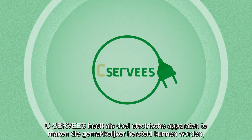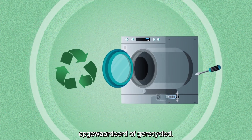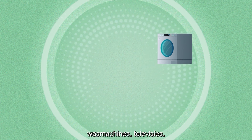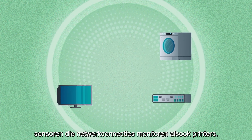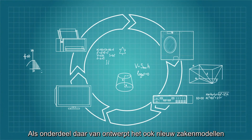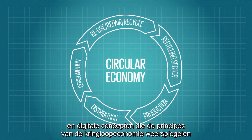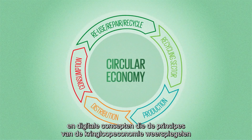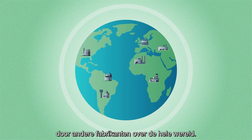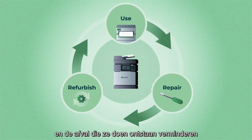C-SERVEES aims to make electrical products that are more easily repaired, refurbished and recycled. The project focuses on four types of devices: washing machines, televisions, sensors that monitor network connections, and printers. As part of this, it is designing new business models and digital concepts that reflect the principles of the circular economy and can be easily adopted by other product manufacturers across the world. This will increase the lifespan of these products and reduce the waste they create.